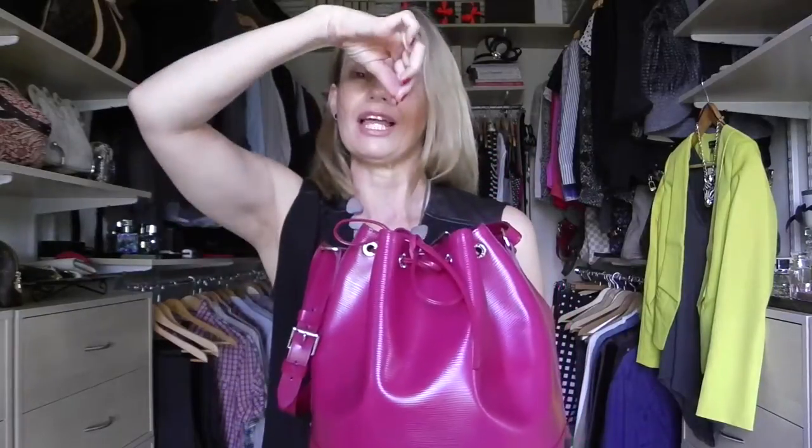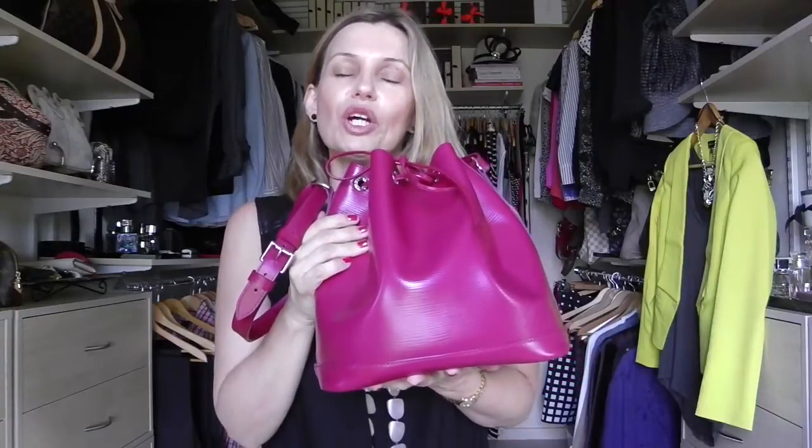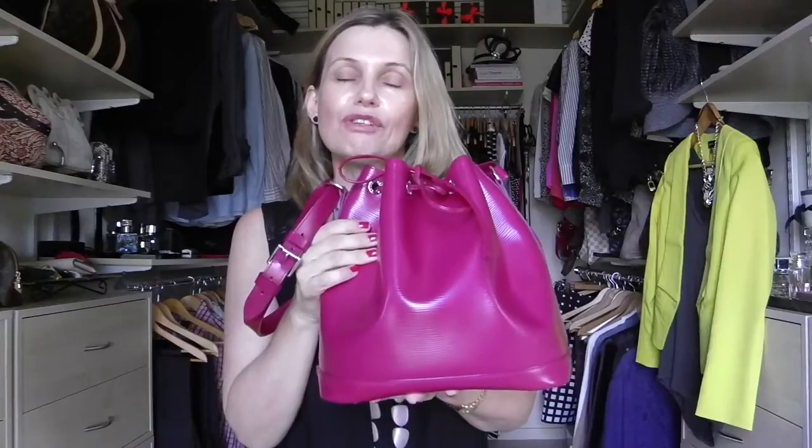The larger Noé has the history of fitting champagne bottles in it — I think four one way and the last one upside down. A champagne house asked Louis Vuitton to make it, and I just love that history. I have a lot of people say they don't really like the look of Louis Vuitton, but I love both the look and the history.